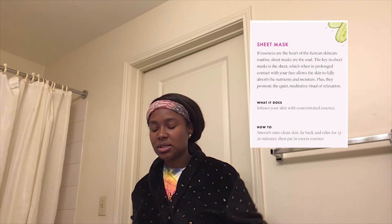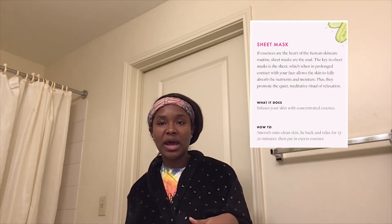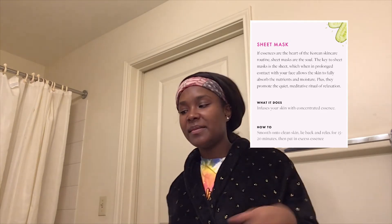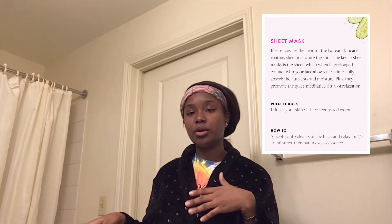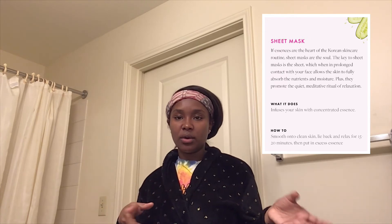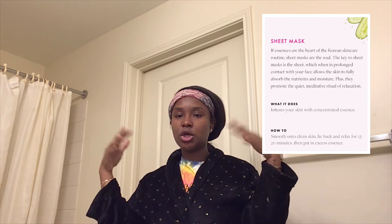The next step is a sheet mask. I use sheet masks when I do the full routine, but I don't have any right now so I'll insert some clips of what they look like. You just put it on for the duration of time listed on the package. And when you take off the sheet mask, you're not supposed to wash your face — you pat the remaining essence into your skin.